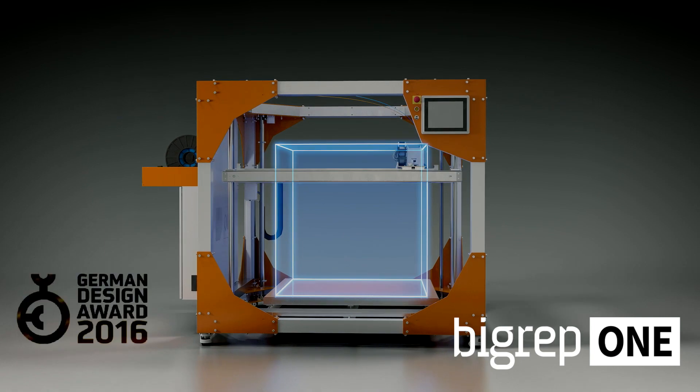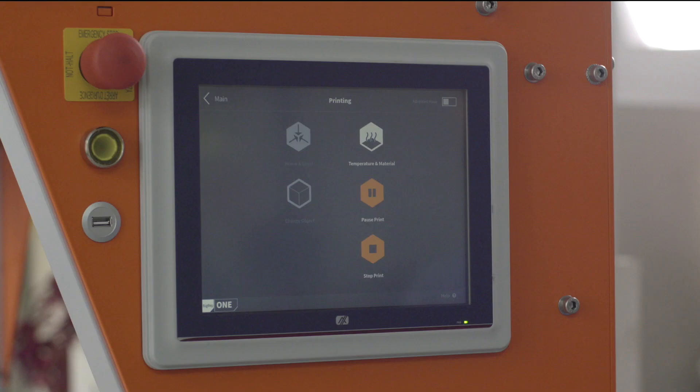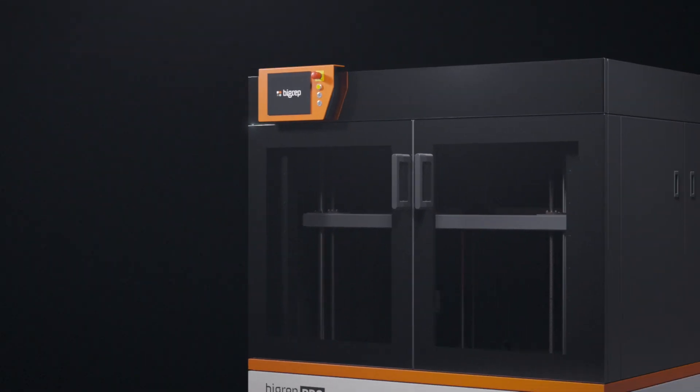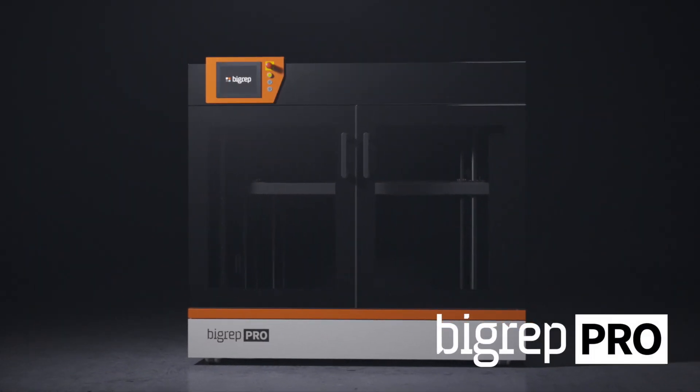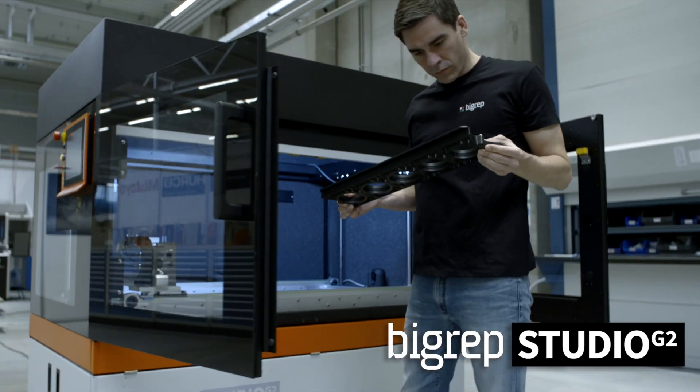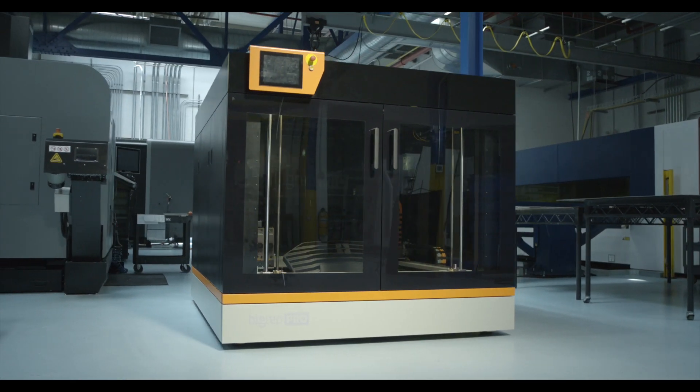Starting with the BigRep 1, we upscaled additive technology like never before, creating the largest serial production 3D printer the world had ever seen. Now, with the BigRep Pro and Studio G2, we've raised the bar even higher, introducing our engineering-grade materials to additive for real industrial solutions.